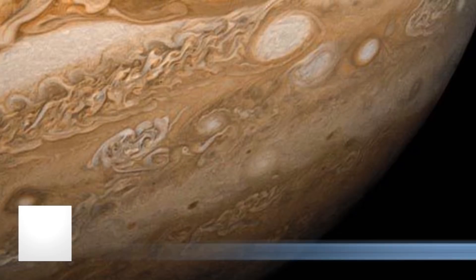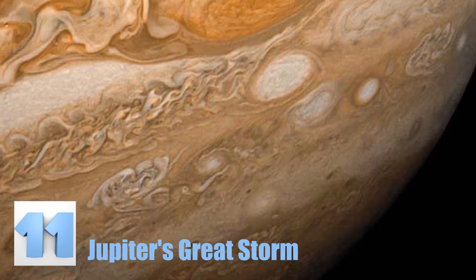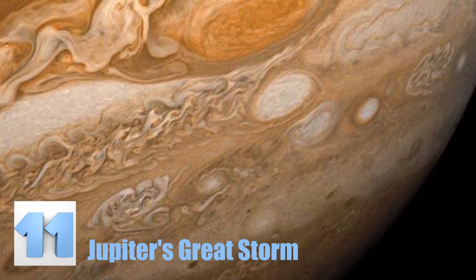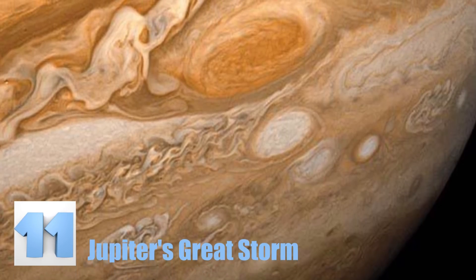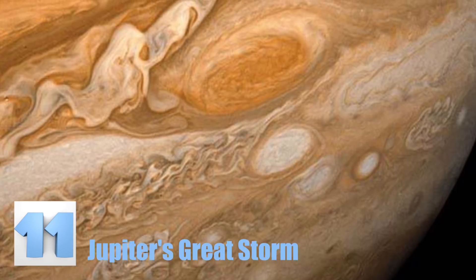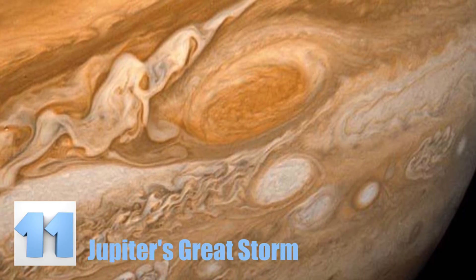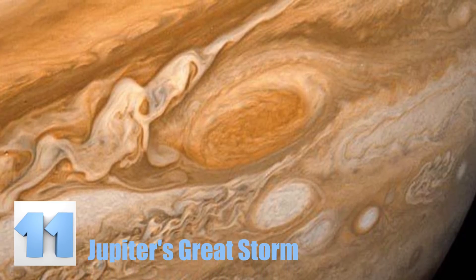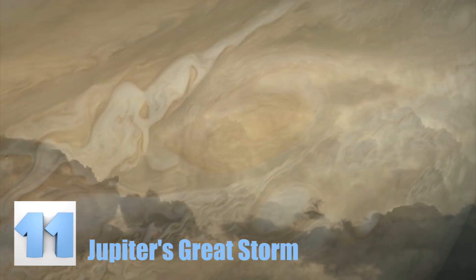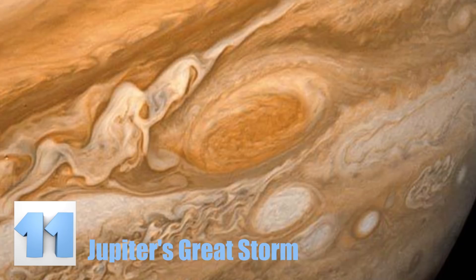Number 11: Jupiter's Great Storm. Did you know that all of the spots and rings around the planet Jupiter are actually storms in the atmosphere? This picture showcases Jupiter's most famous identifier, the Great Red Spot. As it turns out, this giant red spot is actually an ancient storm so big you can fit three whole Earths inside. Just think about seeing a storm so ancient it has lasted trillions and trillions of years. We want to know what kind of storm it is — is it like any weather we experience? Most definitely not.